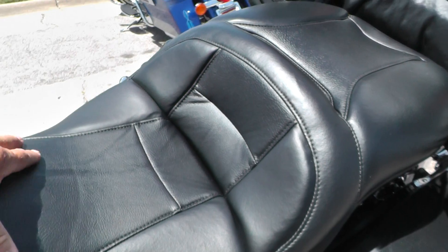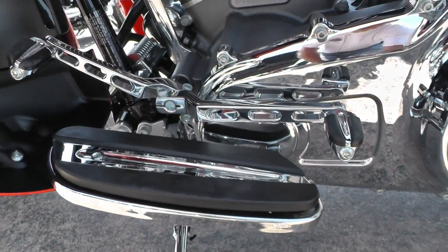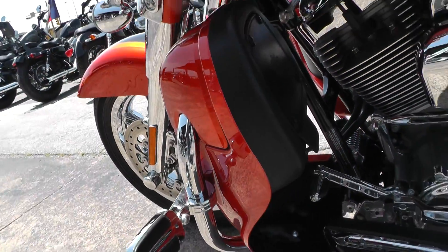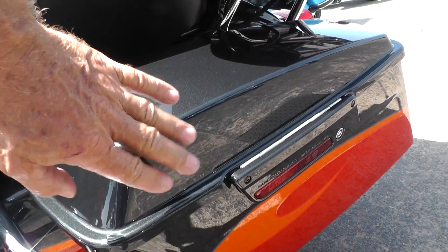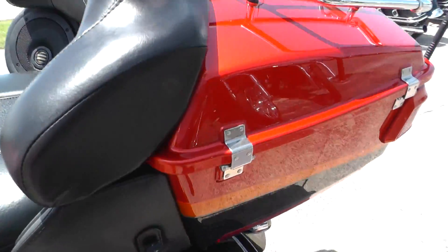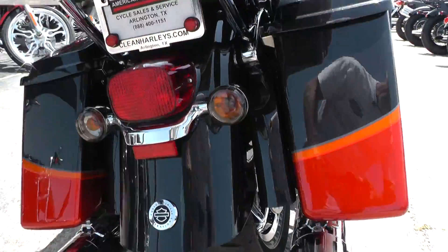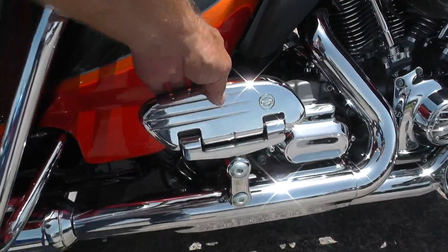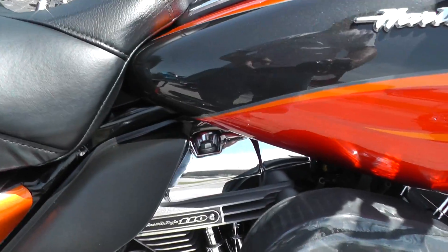Got a nice seat here — it's a big touring seat with the special insert for the CVOs. Got the really cool shifter levers, highway pegs, lockable bags with what looks like a black pearl top on these lids. Excellent tire on the back as well. It's just beautiful — just doesn't get any better than that. It's got the Screaming Eagle 110 motor with a six speed in it.